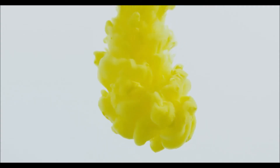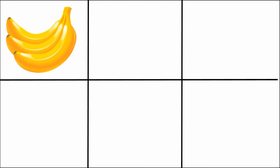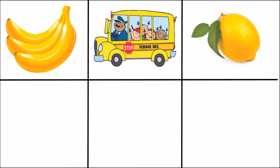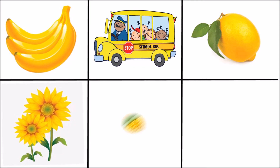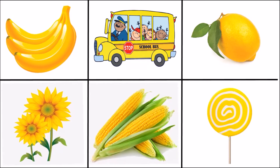Do you know what color it is? It's yellow color! Do you want to see some yellow objects? School bus, lemon, sunflower, corn, lollipop.